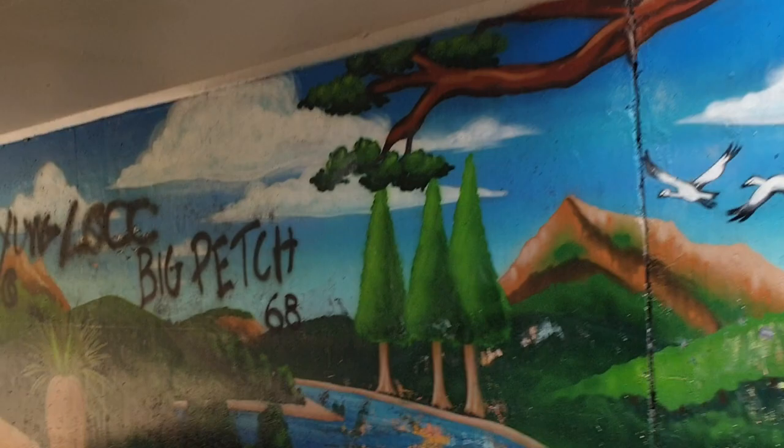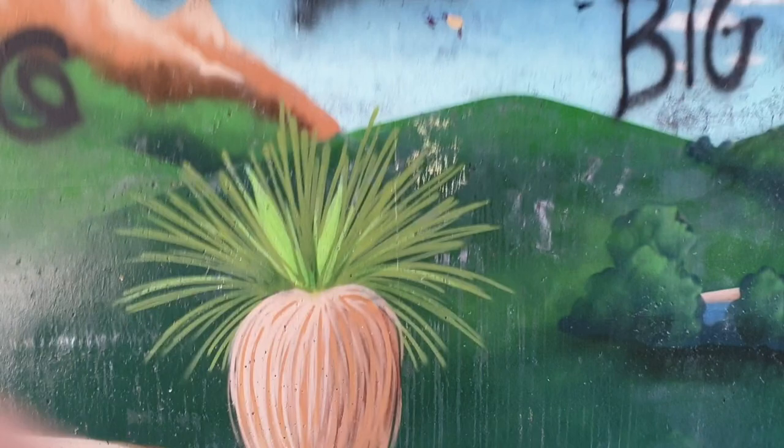And that big tree there — I'm pretty sure that's called a black boy. It looks similar to a black boy anyway. I'm pretty sure that's what it is.